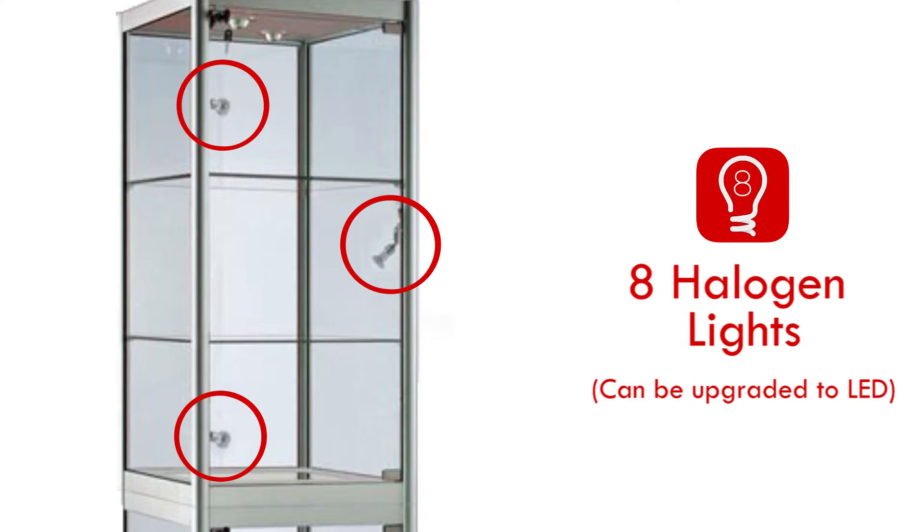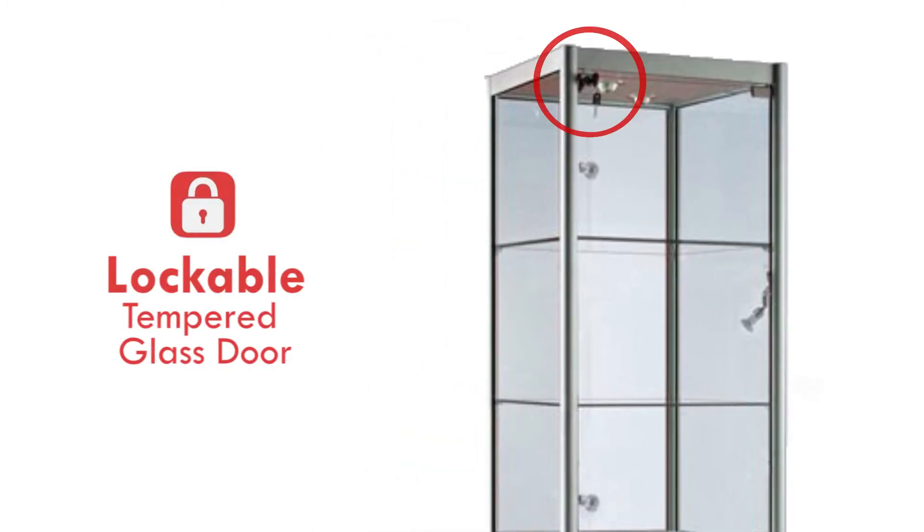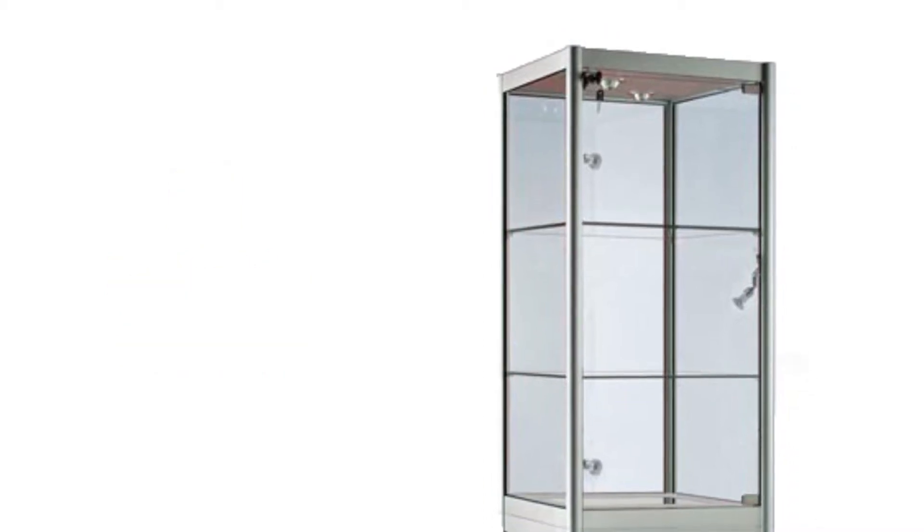The beam for each spotlight is adjustable, allowing you to focus on a particular area of the item on display. The display area of the cabinet is fully lockable. Items can be stored safely during the day and overnight.